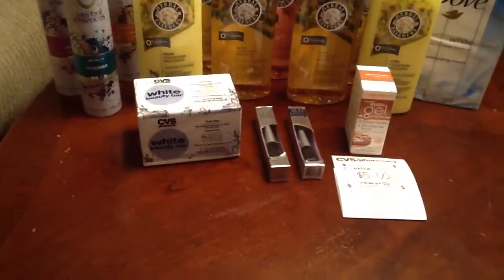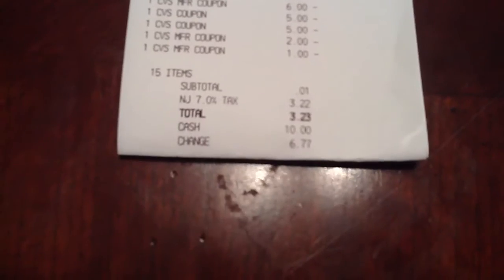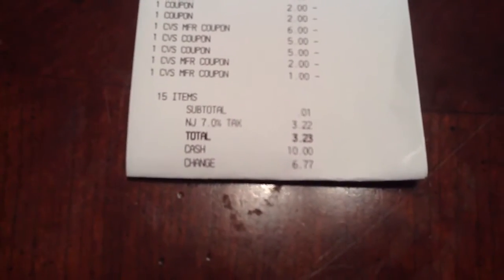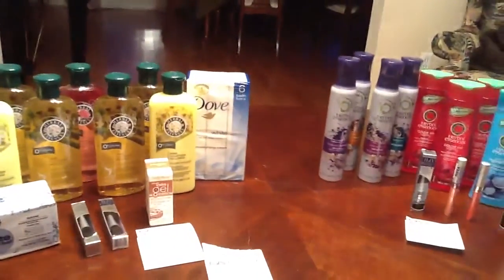This transaction came up to be $69.95 total, and I paid a penny — so $3.23 total with tax. So all in all, just about $5 for everything here. Not a bad night tonight over at CVS.